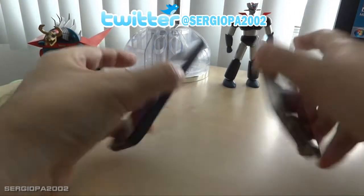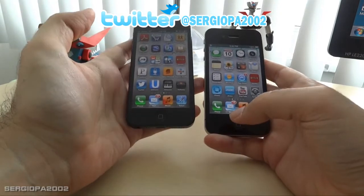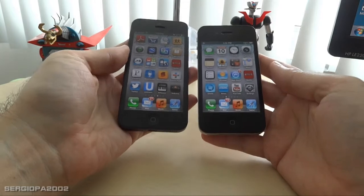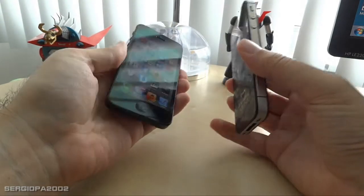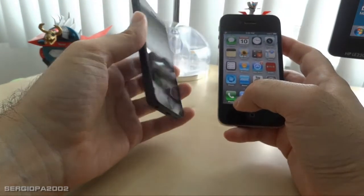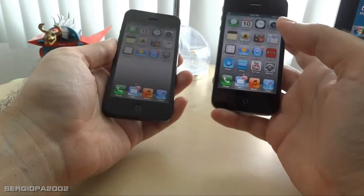I have here both of them — my right side is the 4S, you can see it's shorter, and on the left side is the iPhone 5. The first thing you notice is the weight: the iPhone 5 is substantially lighter and you can feel it when just holding it in different hands.